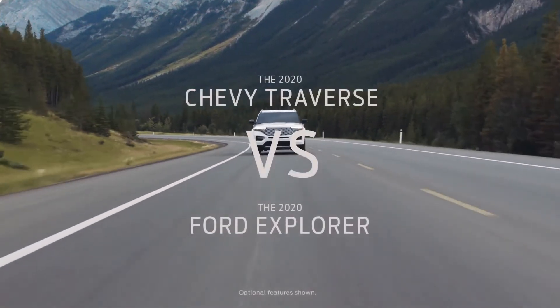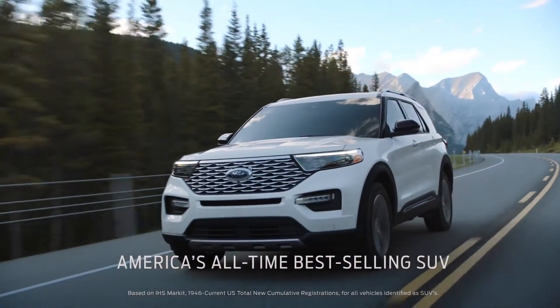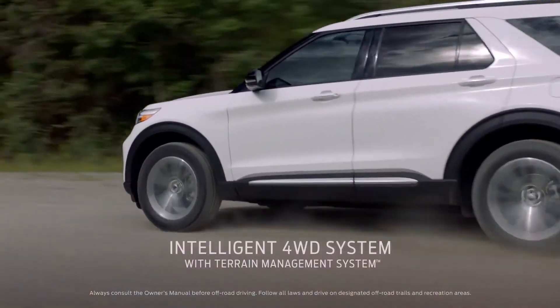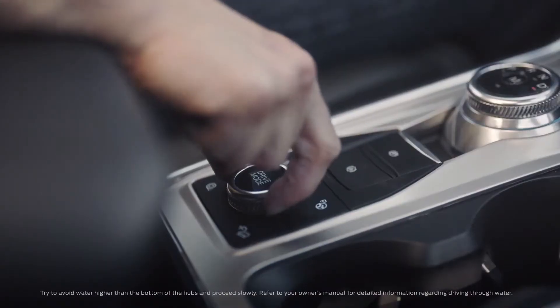Shopping Chevy Traverse? Compare it with Ford Explorer, America's all-time best-selling SUV. It has intelligent four-wheel drive with terrain management system — that's seven modes to help handle virtually any kind of terrain.